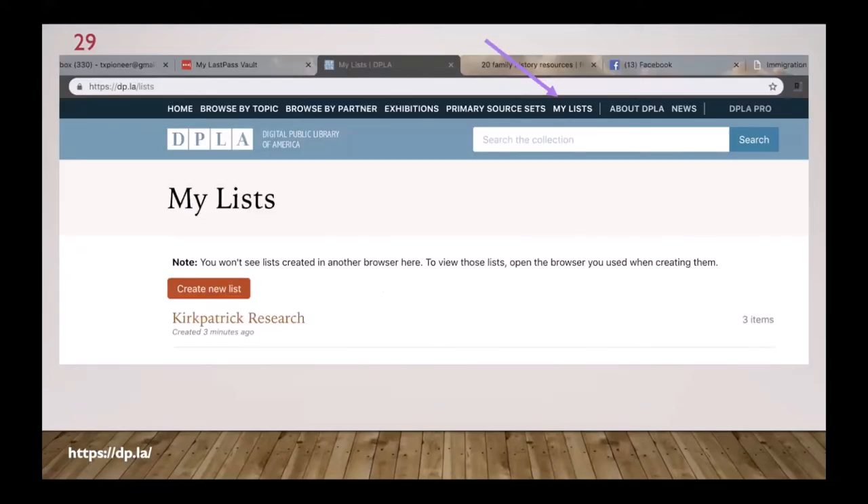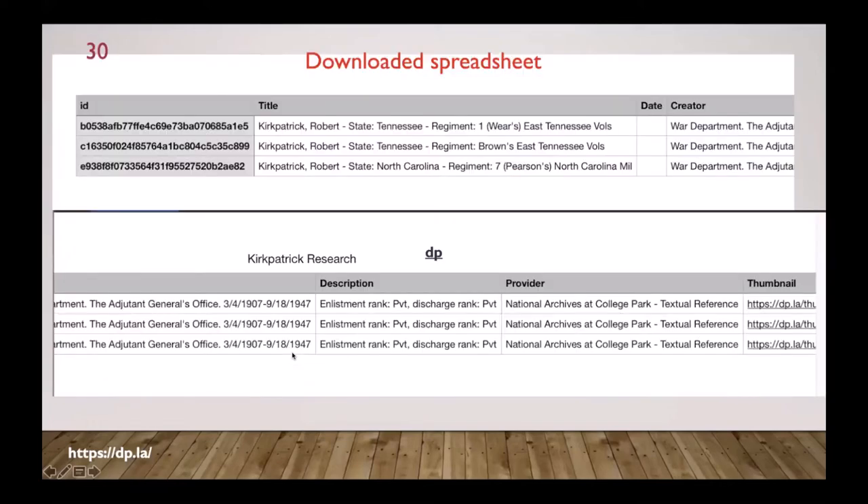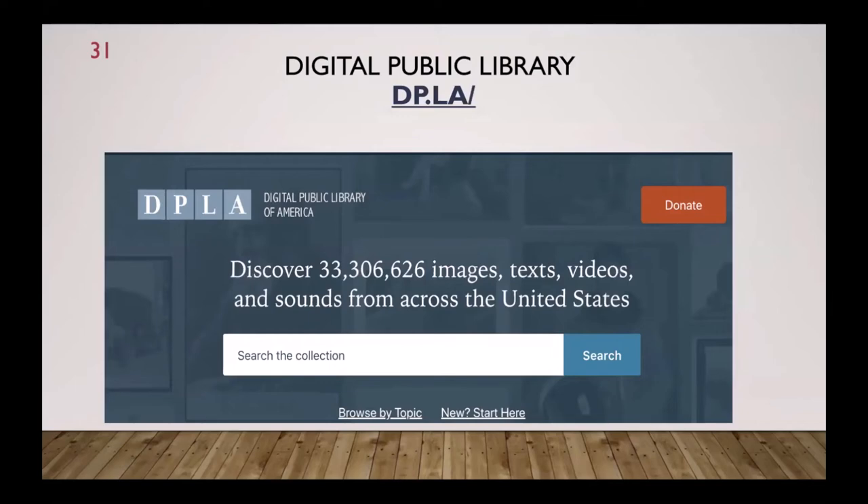Here's my Kirkpatrick list — I can download it and it becomes a spreadsheet. I didn't have to hand-record what sites I went to, the titles of records I looked at, who created that record, what's in it — he was a private, where the information came from at the National Archives — and there's a thumbnail link to click and get back to that record again. Instead of cutting and pasting URLs into a spreadsheet, it's all kept for me. The Digital Public Library is one of the best for tracking research.